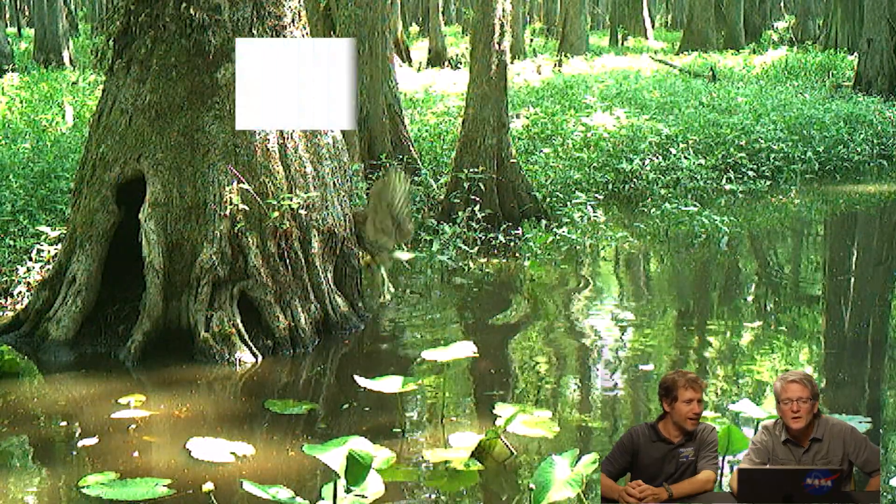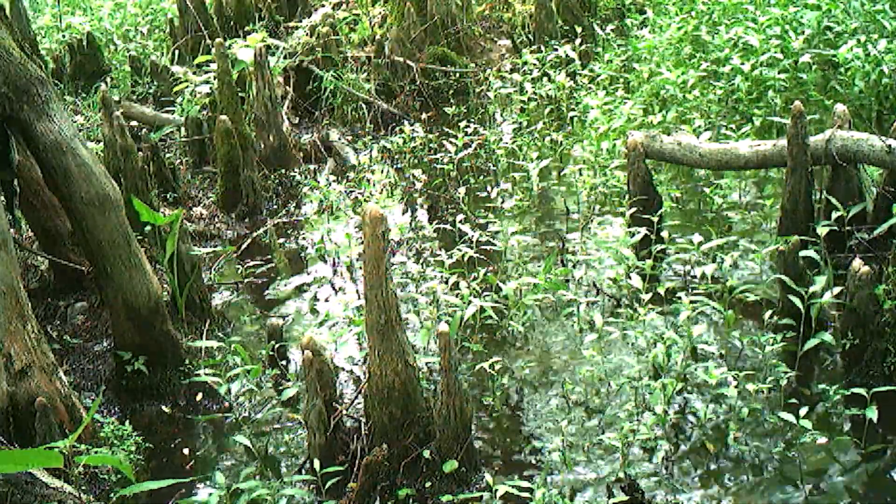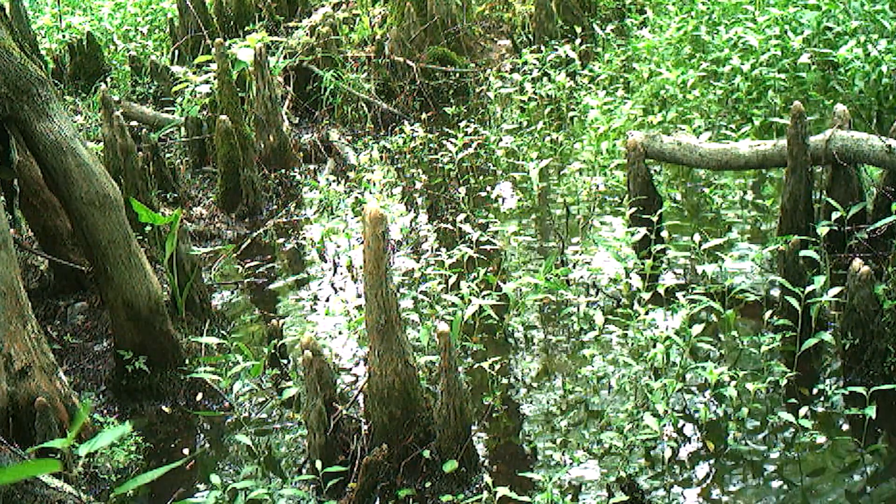Oh, a barred owl — very cool! Look at that owl, it caught something. These owls are sitting up in the trees around the islands — you don't think of them as fishing, but they're actually grabbing stuff out of the water. They'll hit things on land too. What is that? Usually a raccoon, or something very curious.